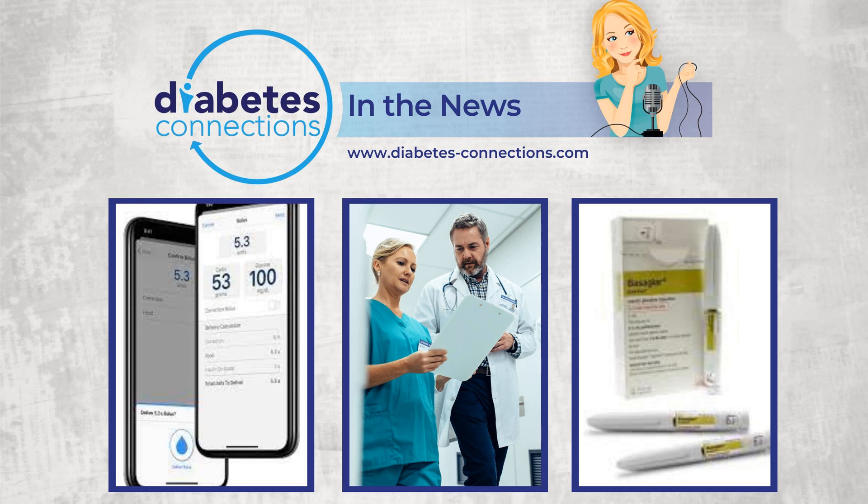Over in Europe, the Eversense E3 gets its CE mark — European approval. This is a partnership between Essentia Diabetes Care and Sensonics. The E3 is the six-month version of the implantable CGM system. It's also approved for insulin treatment decisions, which is a switch from the XL version already available in Europe. The E3 was approved in the U.S. earlier this year. It should be distributed in Europe in the fall.